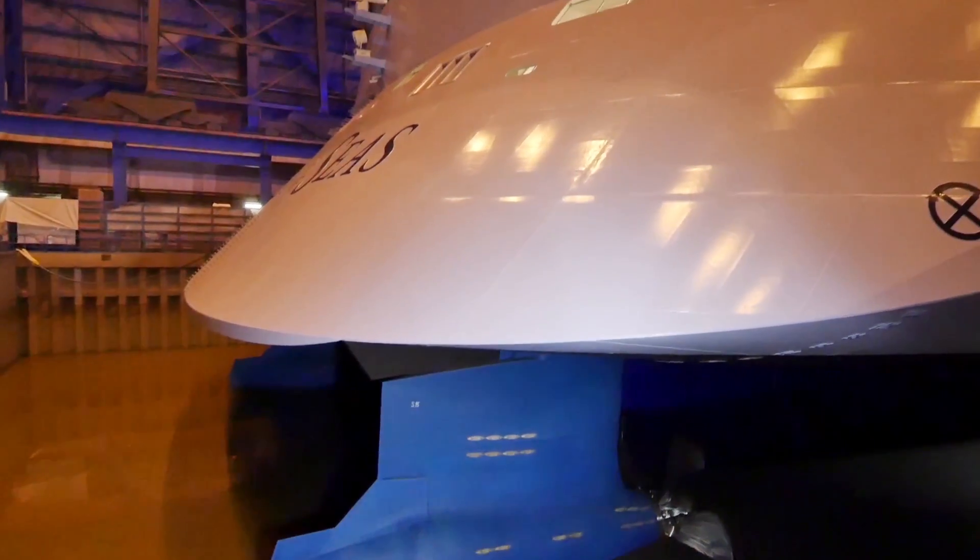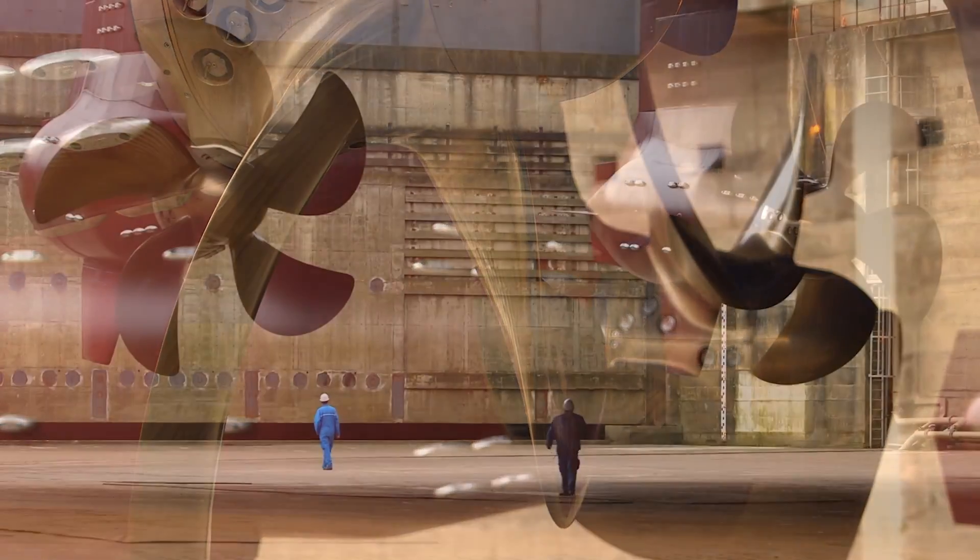Each pod is 20 megawatts. That's a whole heck of a lot of power — more power than a medium-sized city has.